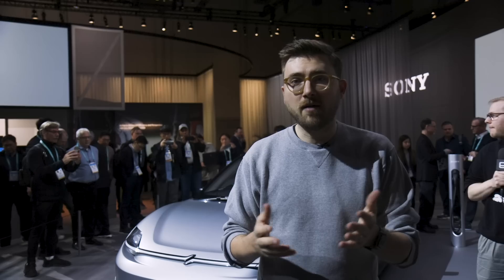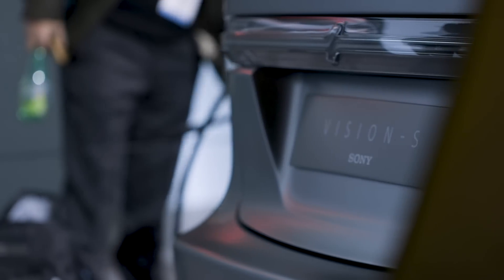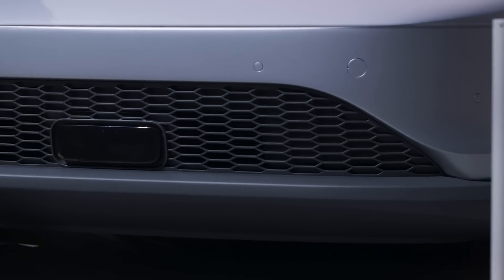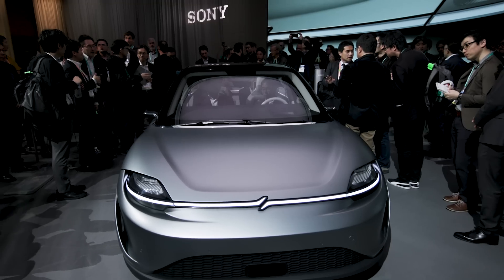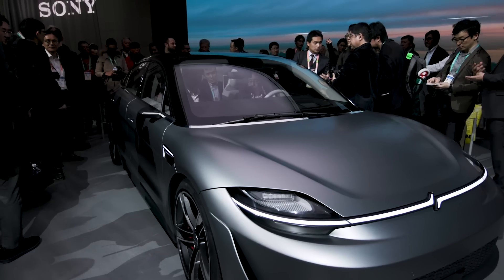Now why did Sony go and make an electric concept car? Well, the company basically makes a whole bunch of different technologies that it thinks would play well in the automotive space — that could be its camera sensors, which are crucial to things like autonomous driving, or things like 360-degree spatial surround sound that permeates the inside of the cabin. Sony figured, what better way to advertise that they really want to push into the automotive space than to make a pretty legit-looking car on their own.